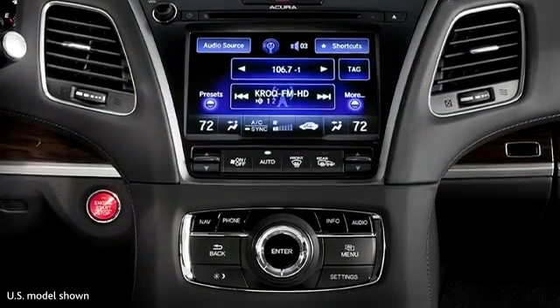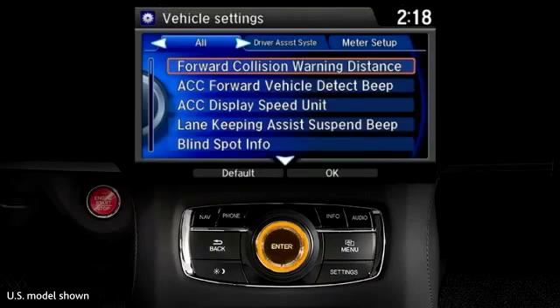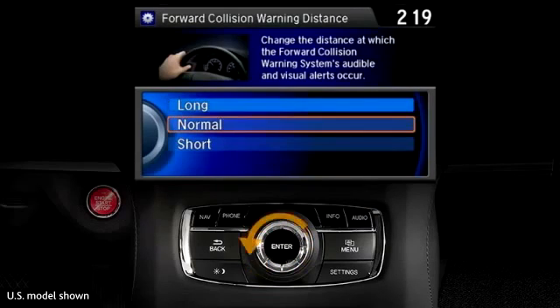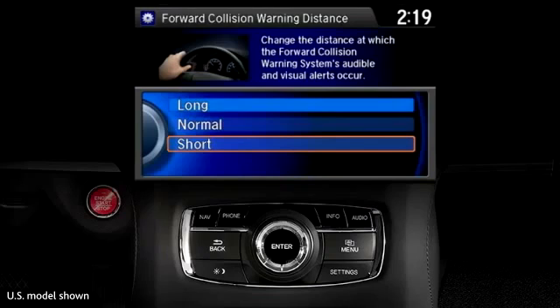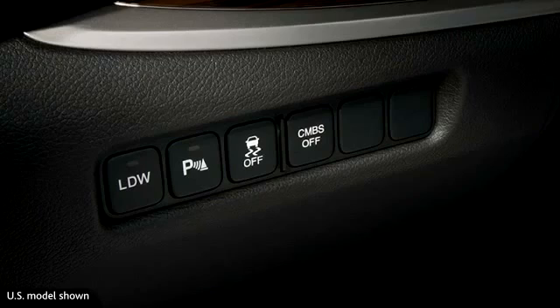You can adjust the distance at which the system begins its alerts. Press the Settings button, choose Vehicle Settings, and then Driver Assist System Setup. Select Forward Collision Warning Distance to choose from among long, normal, or short distances. And to turn the system off, press the CMBS button to the left of the steering column. Note that the following distance for the adaptive cruise control with low-speed follow is set independently.